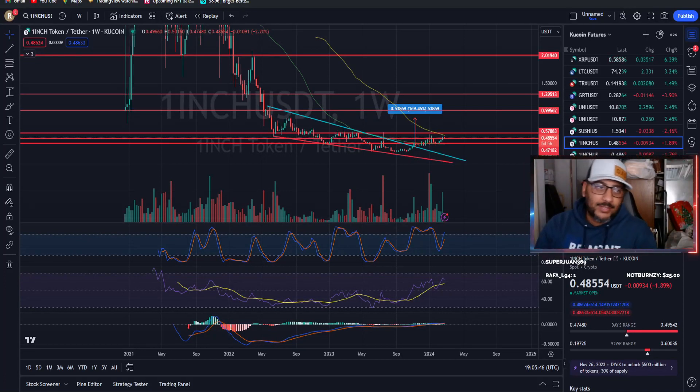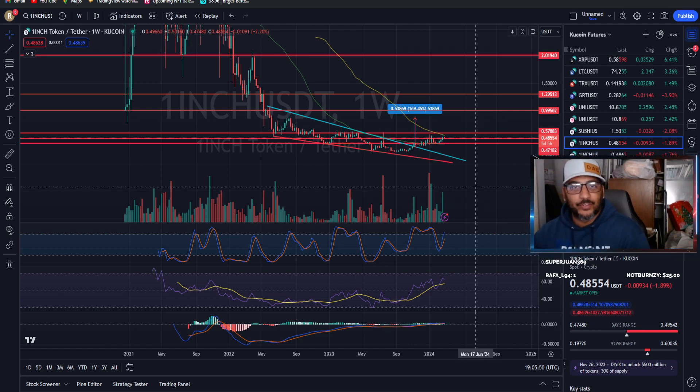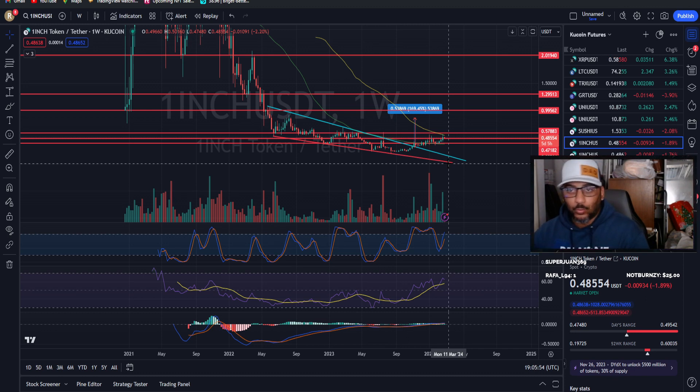What is up everybody, welcome back to the channel. This one is going to be a little bit different — this is not more of a day or week-long trade, this is more of a long-term situation.